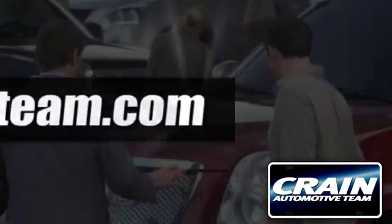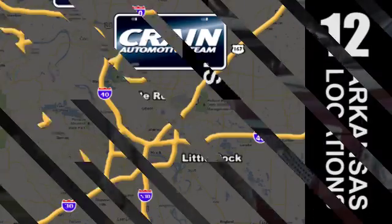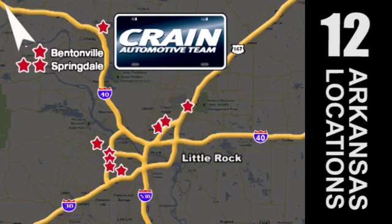Visit us anytime at Craneteam.com. Go, go — Craneteam's got them, Craneteam.com.